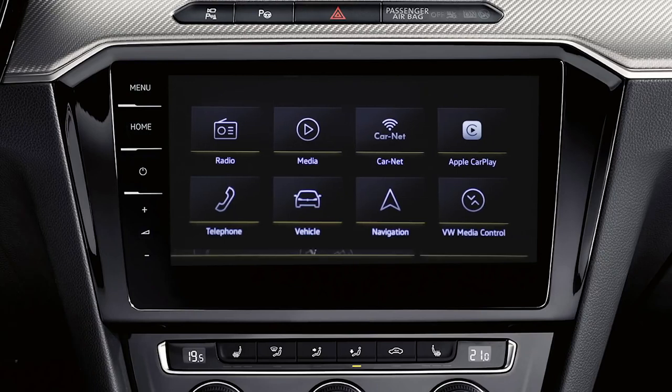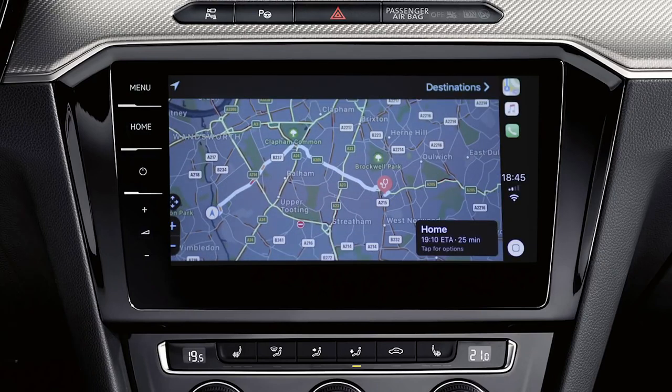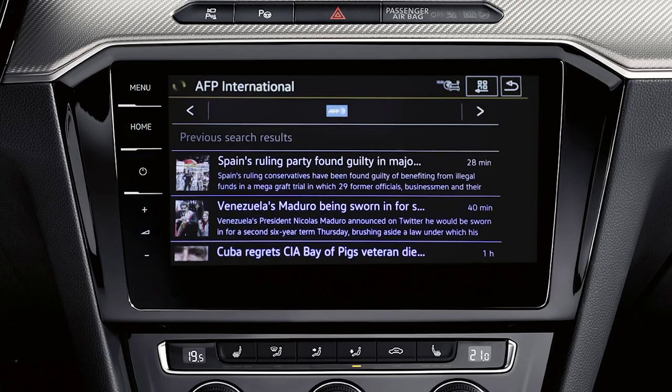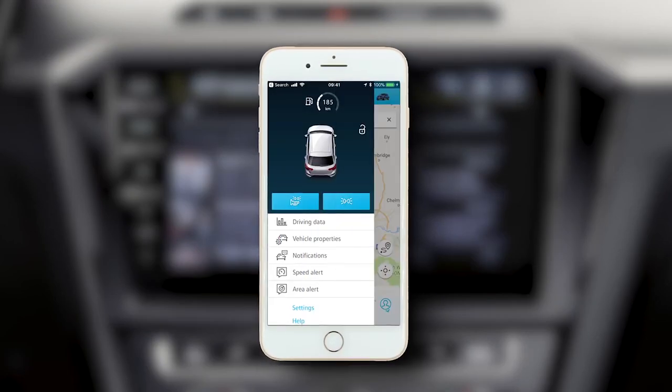Getting about has never been easier with three years Car-Net Guide and Inform access — latest fuel prices, weather, news, you name it. And with 10 years security and service, you will have peace of mind.